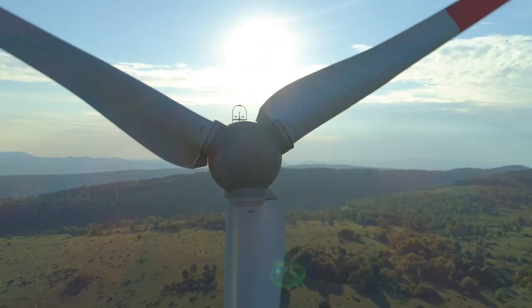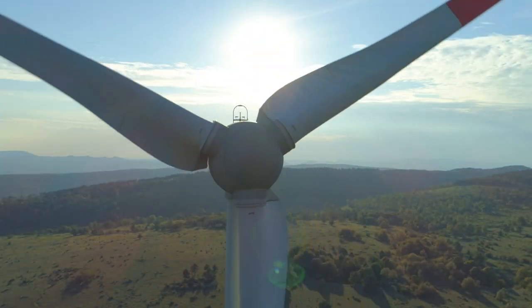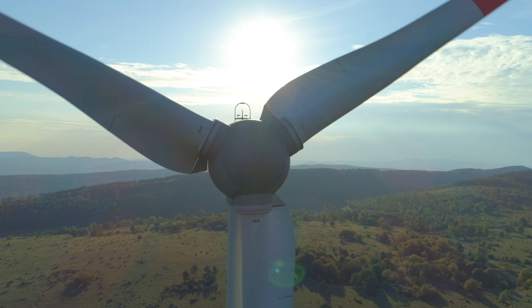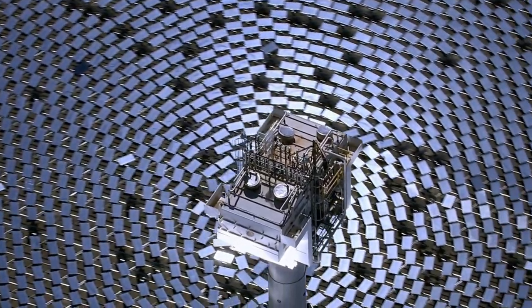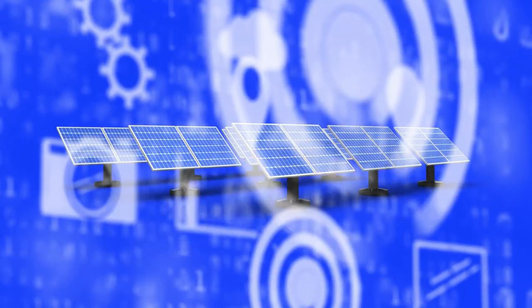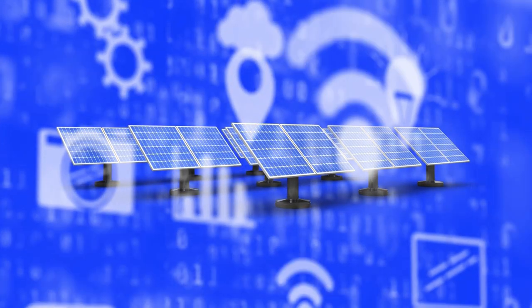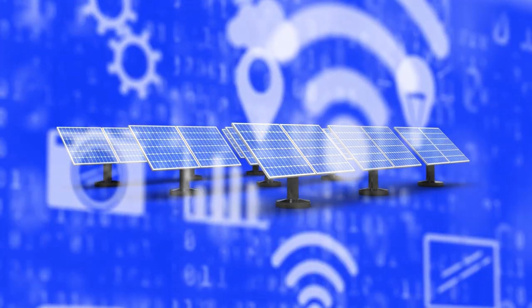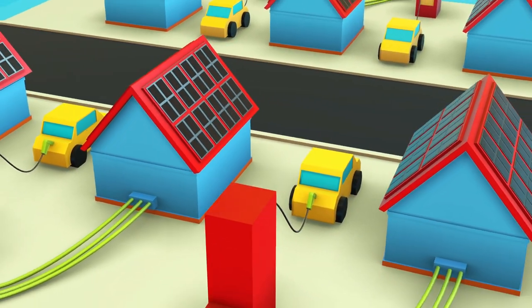It's Noor III that steals the spotlight, representing a remarkable leap in sustainable energy technology. This innovative power plant combines a solar power tower with a central receiver that superheats molten salts to temperatures exceeding 500 degrees. These extraordinary molten salts possess the ability to store heat, enabling the plant to produce electricity at full capacity even during the dark hours.